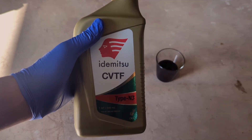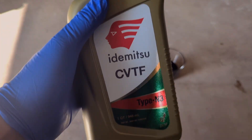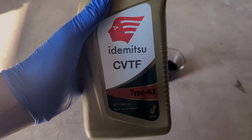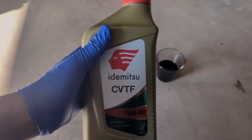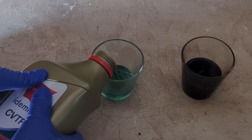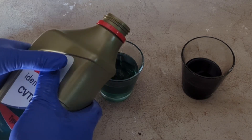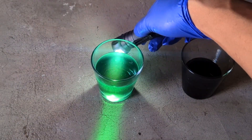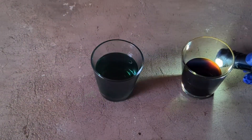This is the equivalent of Nissan CVT fluid type NS3 — this is new fluid. It's green, fresh, and very clear. This is new. And this is old, obviously showing wear. The question is whether it's a good idea to change it.